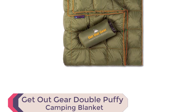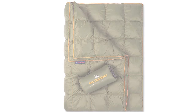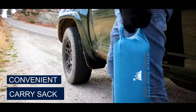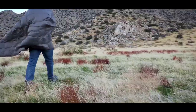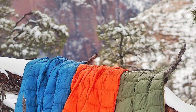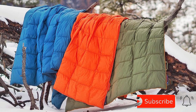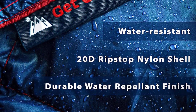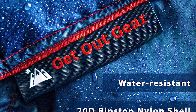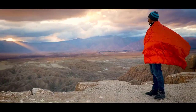Number 2: Get Out Gear Double Puffy Camping Blanket. The Get Out Gear Double Puffy Camping Blanket is the perfect companion for outdoor enthusiasts. Designed to provide warmth, comfort, and convenience wherever your adventures take you. Weighing just 1.5 pounds, this lightweight and compact blanket is easy to carry and store in the included stuff sack. It's made with a 20D ripstop nylon shell that blocks out wind and cold, while the double-stuffed synthetic insulation (14oz/400G) keeps you warm and cozy. It also has a spill and water-resistant DWR coating, protecting it from spills and weather.